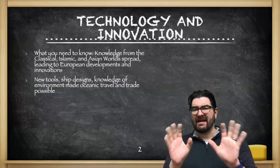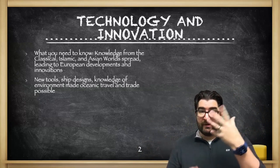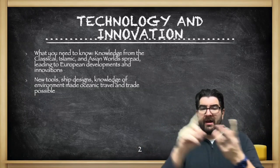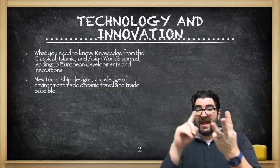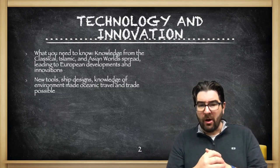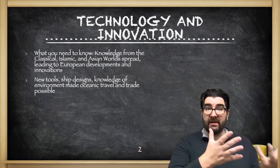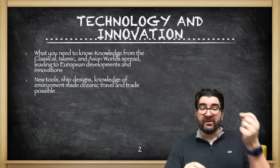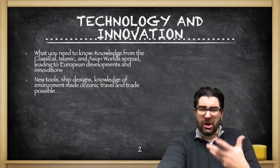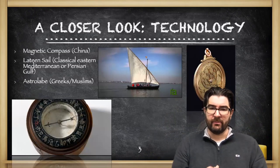Starting with technology and innovation, here's what you need to know. Western Europeans are going to use knowledge coming out of the classical world, the Islamic world, and the Asian worlds, and they're going to build on that and enhance some of it with their own technological ideas and developments to give them the ability to hop out into the ocean. New tools, ship designs, and knowledge of the environment, ocean currents, and winds are going to make oceanic travel and trade possible for Western Europeans.